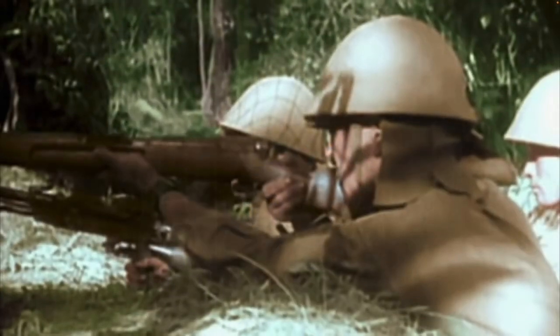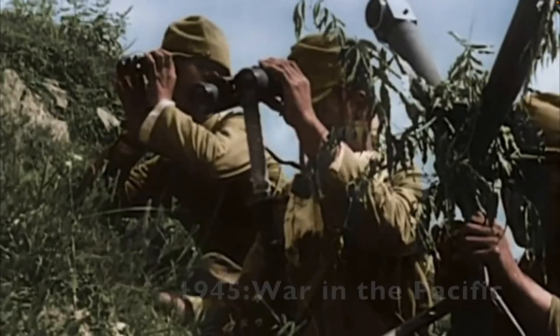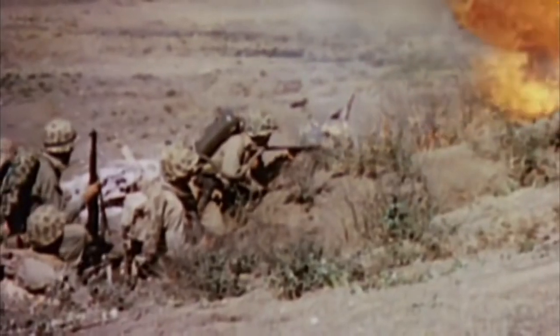In 1945, the Second World War was still raging in the Pacific. It was only brought to an end when the United States dropped two nuclear bombs on the Japanese cities of Hiroshima and Nagasaki. Each single blast killed up to 100,000 people and devastated buildings and infrastructure up to five miles away.